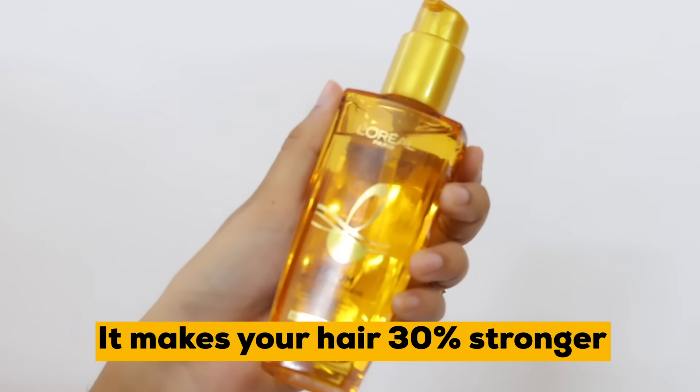You can use it for all types of hair and apply it in all seasons. This serum comes with a non-sticky formula and makes your hair 30% stronger.